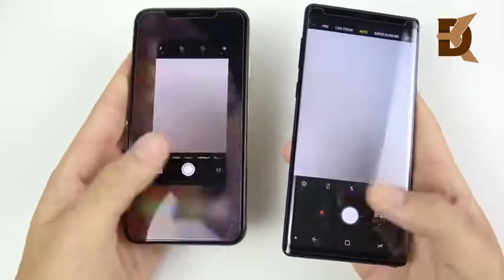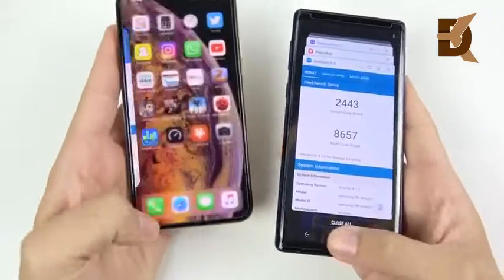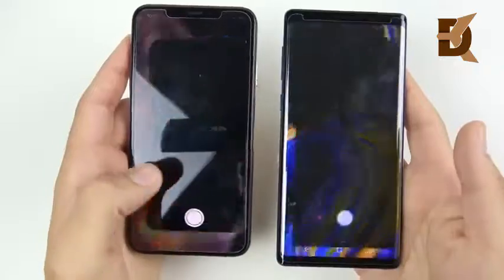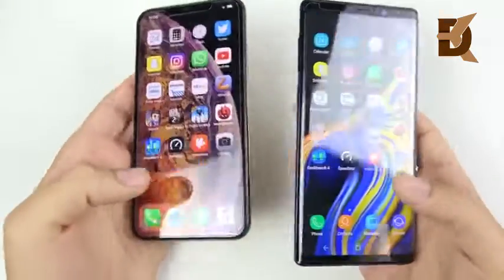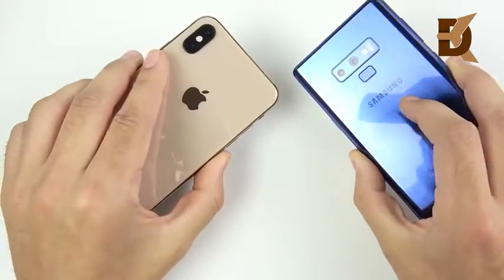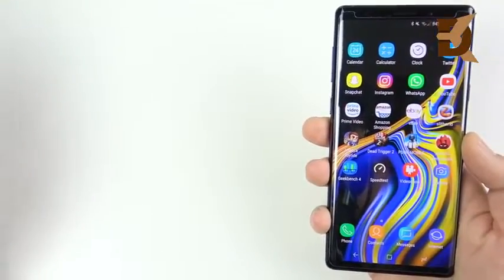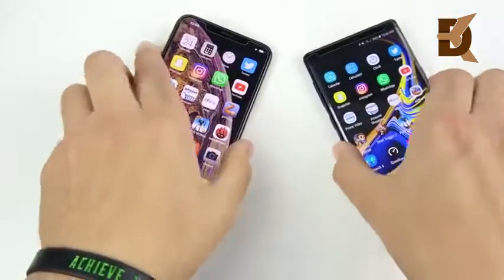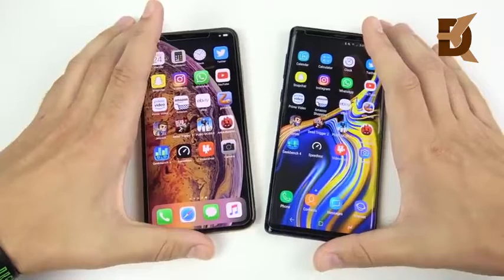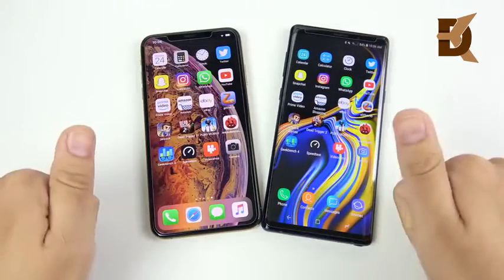Testing the camera launch one more time — the iPhone is a little bit ahead again. Closing them out and retesting — the iPhone looks faster again on camera launch. So what are your thoughts on these two — the iPhone XS Max versus the Galaxy Note 9? Which one do you think is better, which one are you going with, or did you already pick one? Let us know down below in the comments. If you found this video helpful, entertaining, or informative, click that like button.